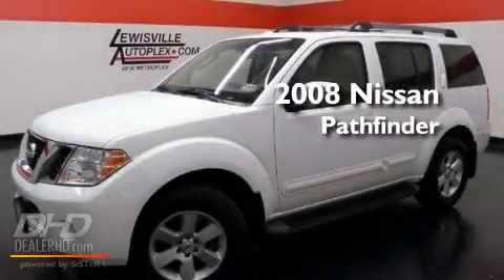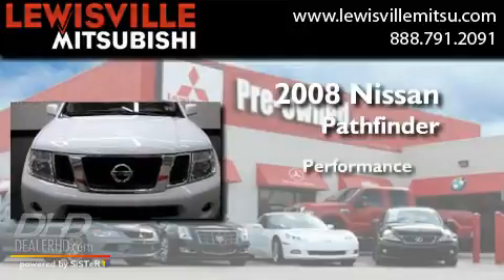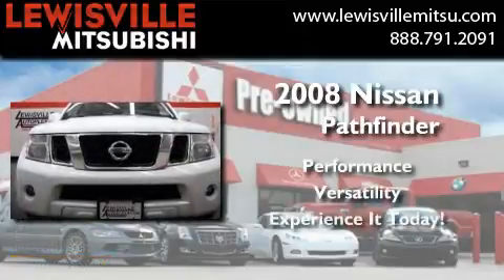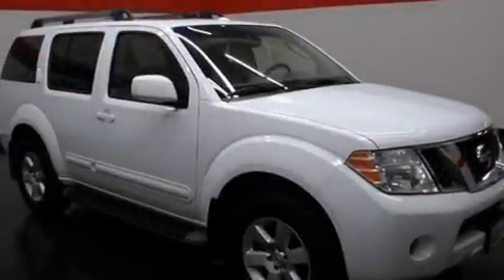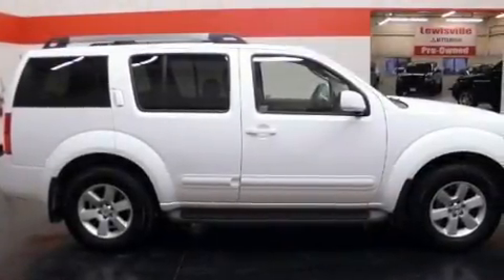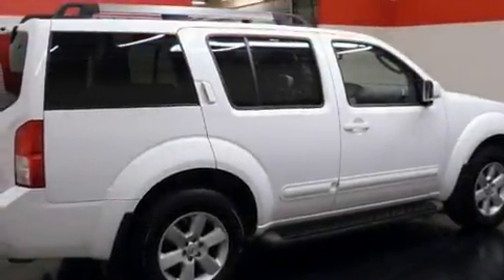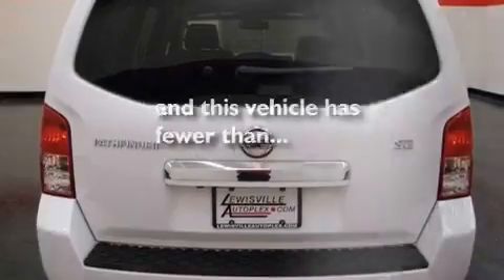This is a 2008 Nissan Pathfinder. Its top features include cruise control, a rear window defroster, a keyless entry system, a full-size spare tire, privacy glass, 12V power outlets, a low tire pressure indicator, rear impact crumple zones, and an anti-lock braking system. This vehicle has less than 49,000 miles.